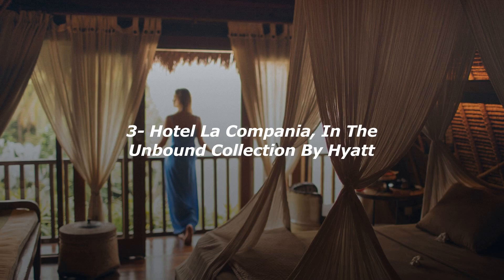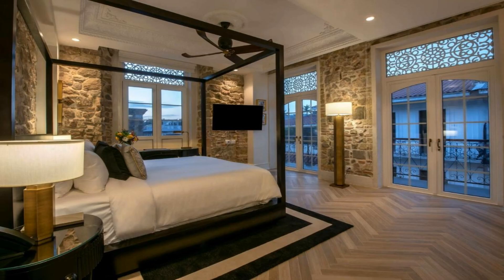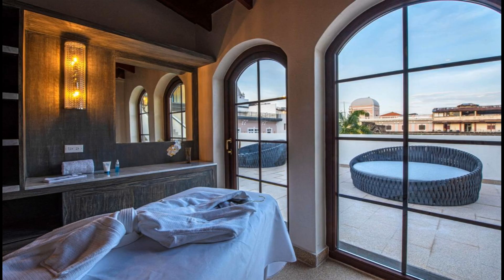Number 3. Get the celebrity treatment with world-class service at Hotel La Compagnia, in the Unbound Collection by Hyatt, set in Panama City and with Ancon Hill reachable within 4 kilometers. Hotel La Compagnia in the Unbound Collection by Hyatt features concierge services, allergy-free rooms, a terrace, free Wi-Fi throughout the property and a restaurant. This five-star hotel offers a 24-hour front desk and a business center. The hotel also offers an outdoor swimming pool, fitness center, nightclub and room service.